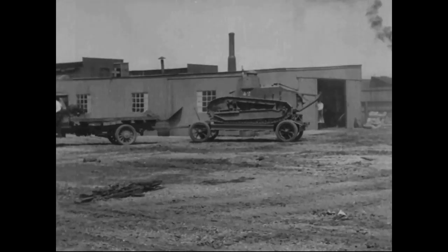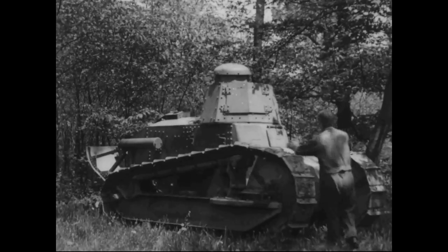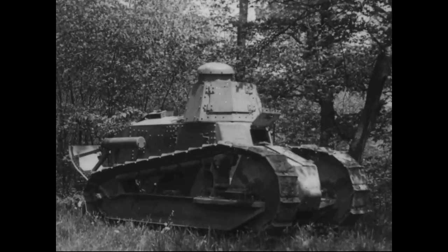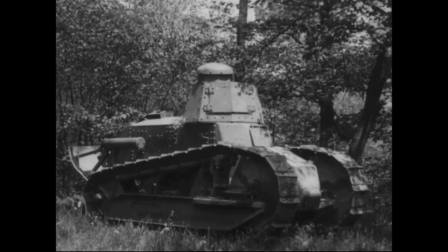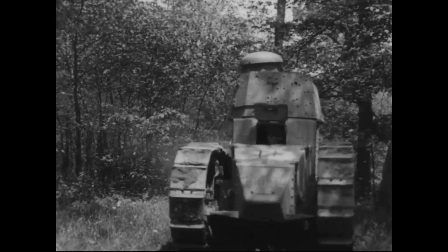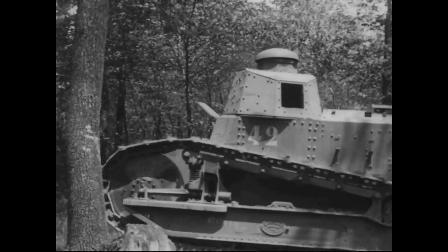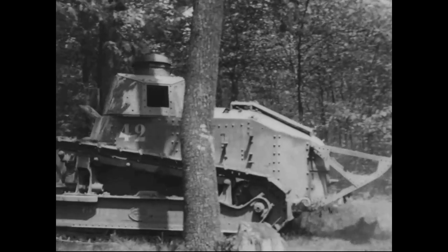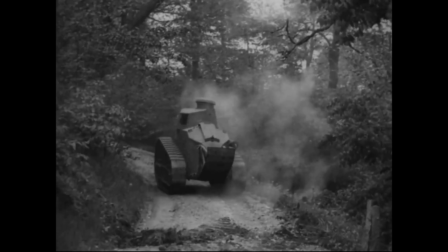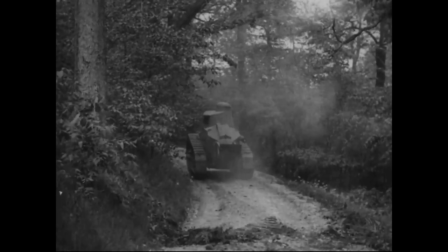The M1917 has a number of small differences from the FT. Its exhaust is located on the left rather than the right side of the tank. A new US-designed gun mount and mantlet was used. Solid steel idler wheels at the front of the tank were used rather than the spoked type used by the French. Additional vision slits for the driver were added and a bulkhead sectioned off the engine from the cab.